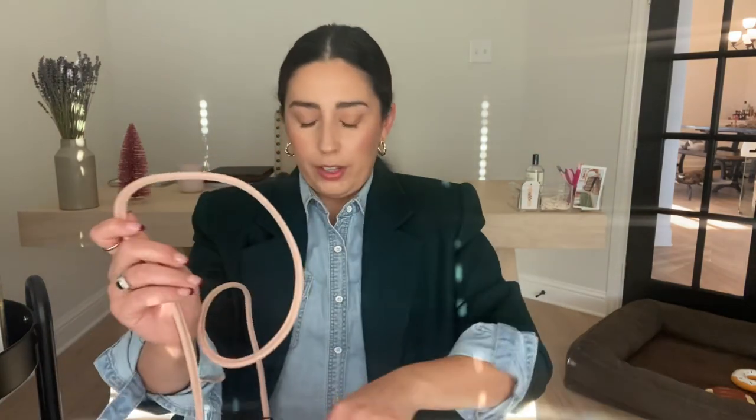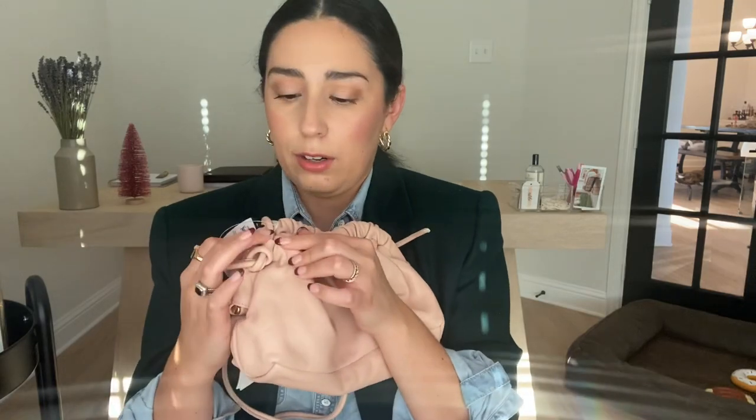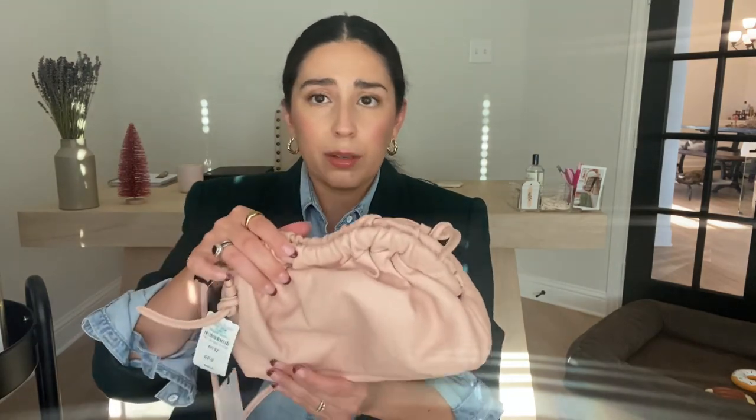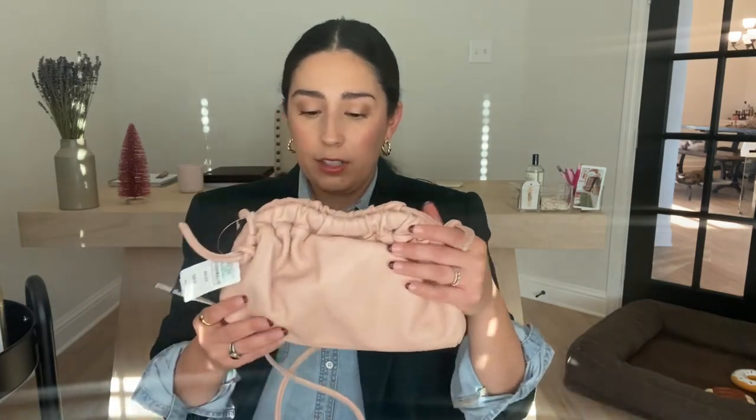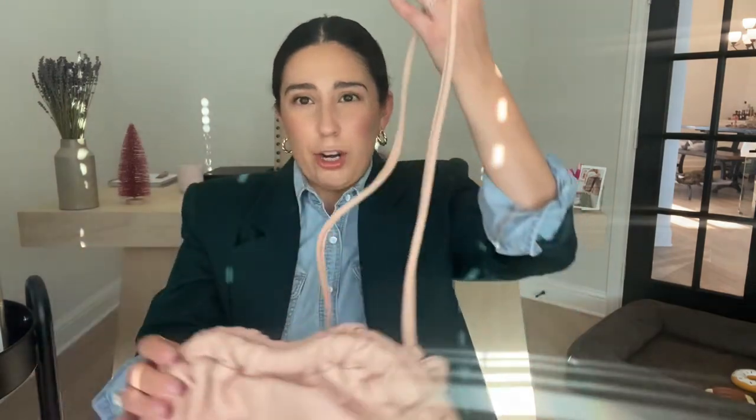Something else I wanted to note are the straps. The Mansur Gavriel has a definitely thicker strap than the Bottega, but they both pretty much have the same concept where you can adjust the sizing of the bag by knotting the strap wherever you need to. I did see complaints in my research that the little piece that holds the strap sometimes comes undone or gets loose after a while — so that's something to note. Honestly, I was just planning on holding it like this or in the crook of my hands versus using the strap. I think it's just so beautiful like that, and the strap is kind of meh. I like that you could remove it on both.